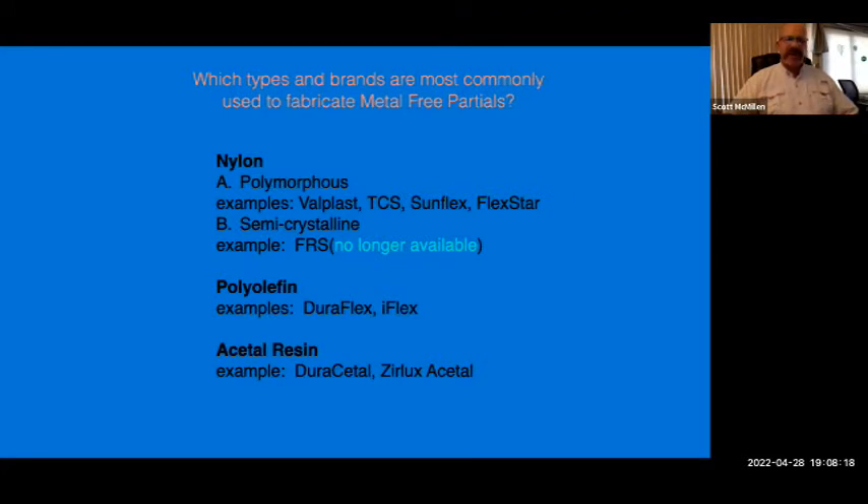I also heard that the appliance was difficult to adjust chairside, requiring specific equipment to do those adjustments. And lastly, they had to buy specific cleansers in order to maintain whatever guarantee the product had for longevity. All these concerns are warranted but dependent on the material makeup, because up to this point all flexible partials had the same inherent benefits. Now we're going to discuss the different benefits offered by certain materials. Different materials have different properties that provide different benefits.